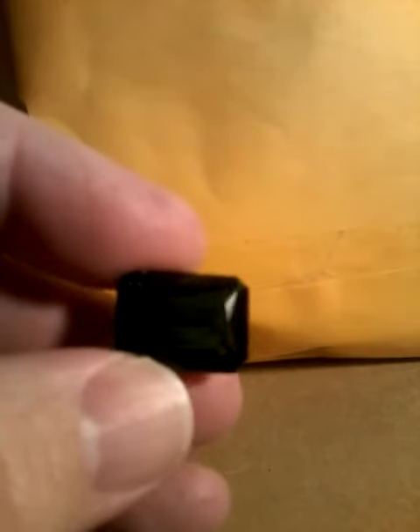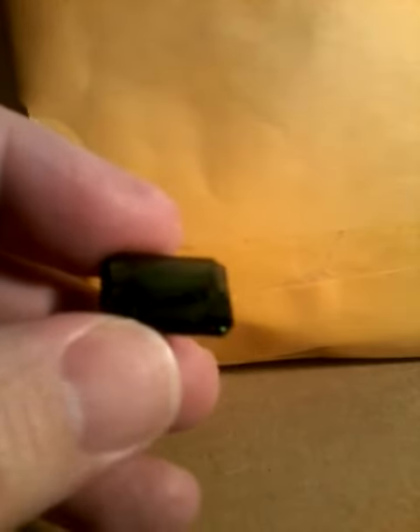I haven't decided yet what to do with this stone. If you have any ideas, let me know in the comments.